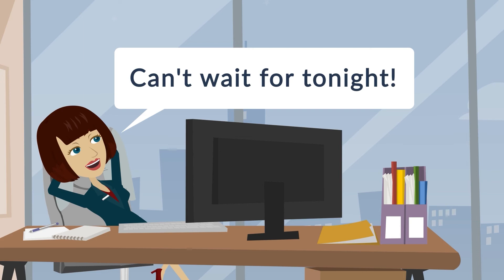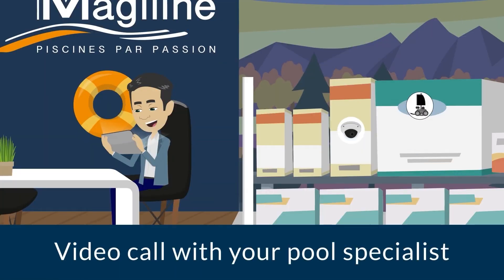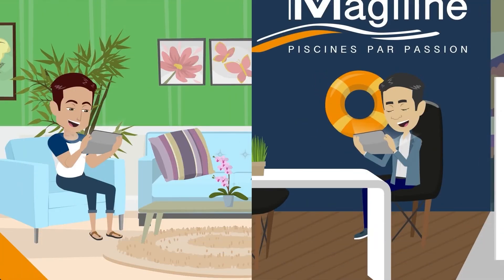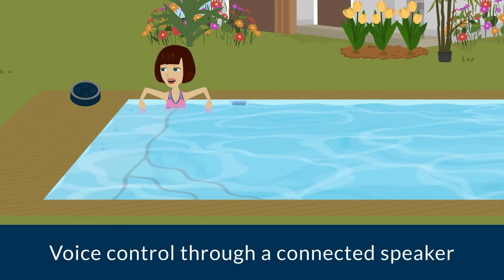I can't wait for tonight. I need to talk to my pool specialist for some advice — he'll video call me using the app. I can start the whirlpool function directly from the pool.